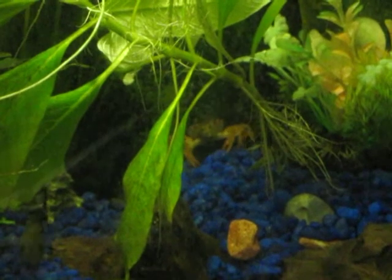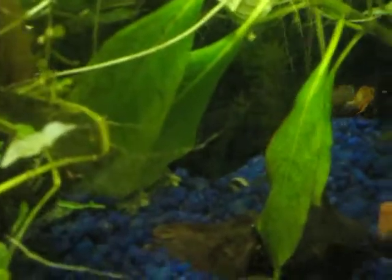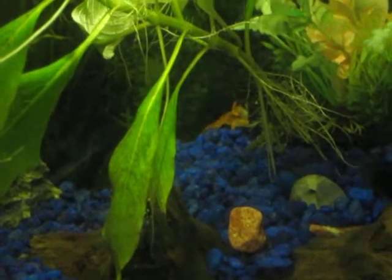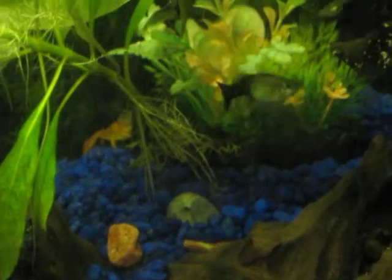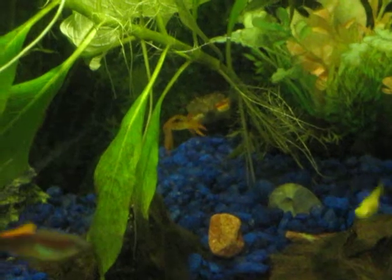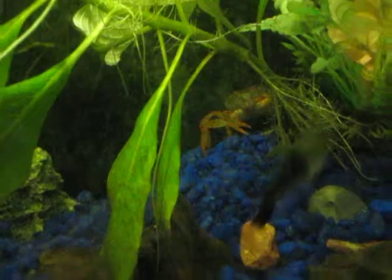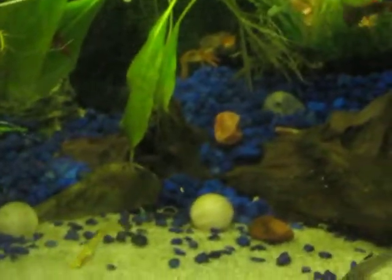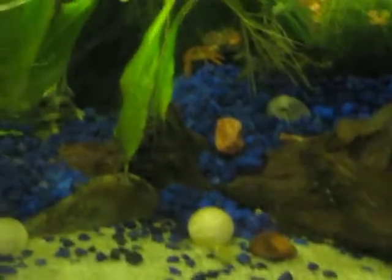Here he comes — he can smell the food, I think that's why he's coming. He's very skittish. Like, if you make a sudden movement, he'll run away and that kind of thing.